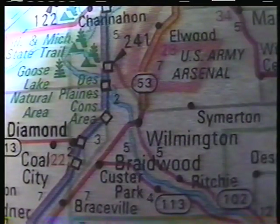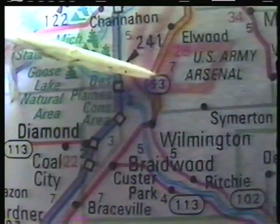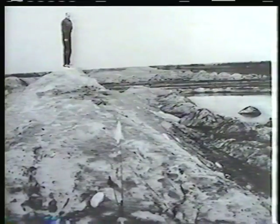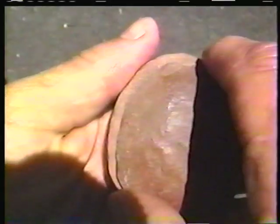The first stop will be around Braidwood, Illinois, a famous fossil area sometimes known as the Maison Creek Fossils — a fossil area that was exposed in strip mining in the 1930s, 40s, and 50s, which over a number of decades yielded a variety of very beautiful fossils.